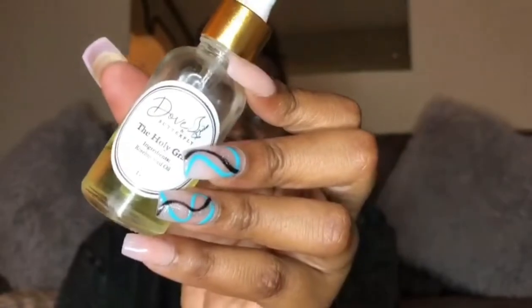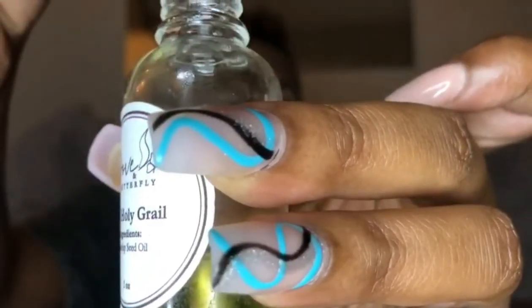The first product is by Dove and Butterfly, called the Holy Grail. It's 100% rose hip seed oil and comes in a nice little dropper bottle with a dropper on the inside. I use this at least two times per day — you can tell because I have half a bottle left. I had a pimple on my arm and after consistently using this for a couple of days, I noticed it had started to fade. I was really impressed. It is now a staple in my body care routine.